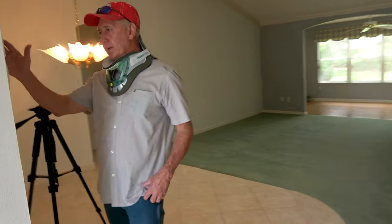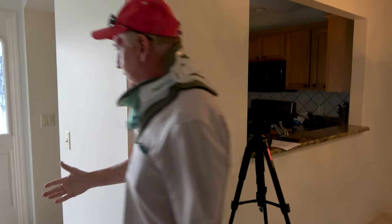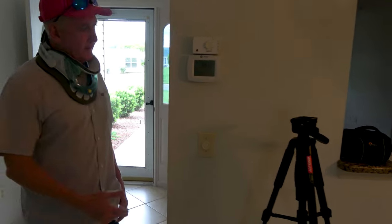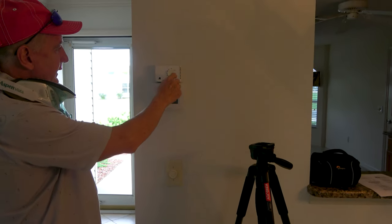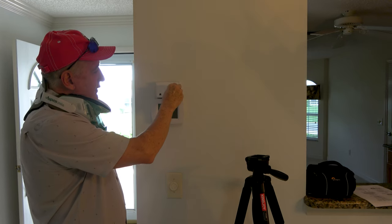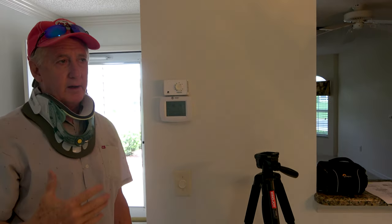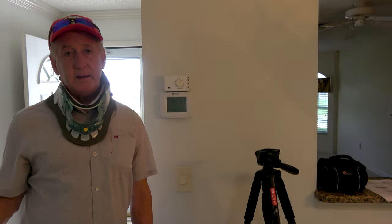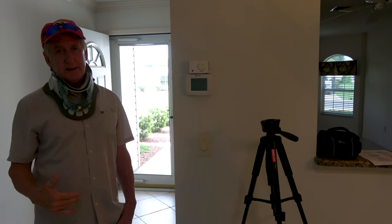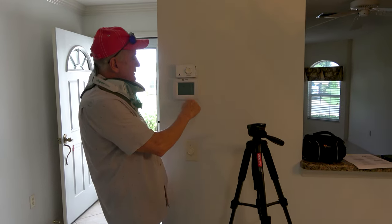It was 80 degrees when we came in — the door has been open and it's just a screen, so it hasn't cooled down much. You do have a humidistat. The humidistat lets you set a humidity level at which the AC kicks on. So when you go away, you can just set the humidistat instead of running the AC constantly — you don't really care how hot it gets, you just don't want humidity, because humidity can cause mold.